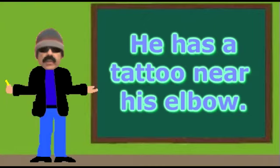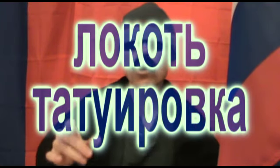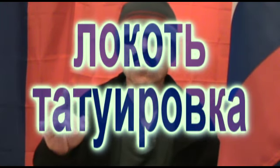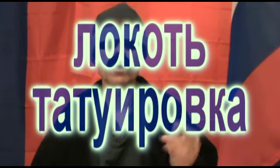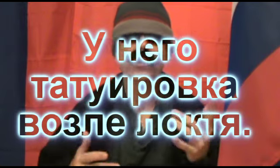Now for sample sentence number three: He has a tattoo near his elbow. The focus word here is lokats, and lokats means elbow. The word for tattoo is tatuirovka. Along with a couple other words, the translation goes like this: Univo tatuirovka vasli lokia.